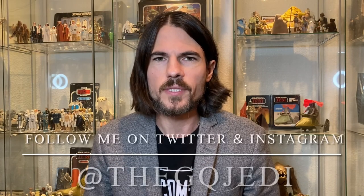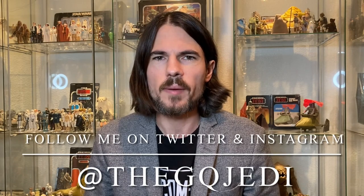Hi guys, welcome back to the channel. I'm the GQ Jedi. If you're not already subscribed, blast that subscribe button down below so you don't miss any valuable Star Wars content. Now my favorite Stormtrooper is without a doubt the Biker Scout — that's my jam, that's my guy. But today I thought we would look at the evolution of all the Stormtroopers throughout the trilogy.